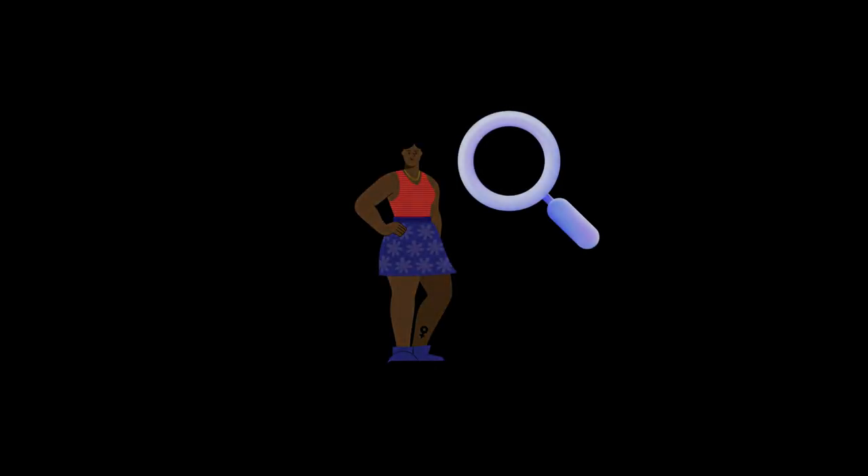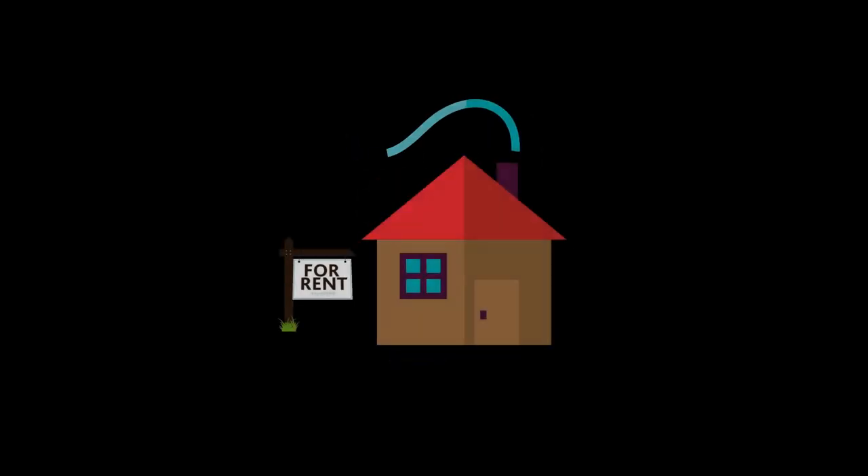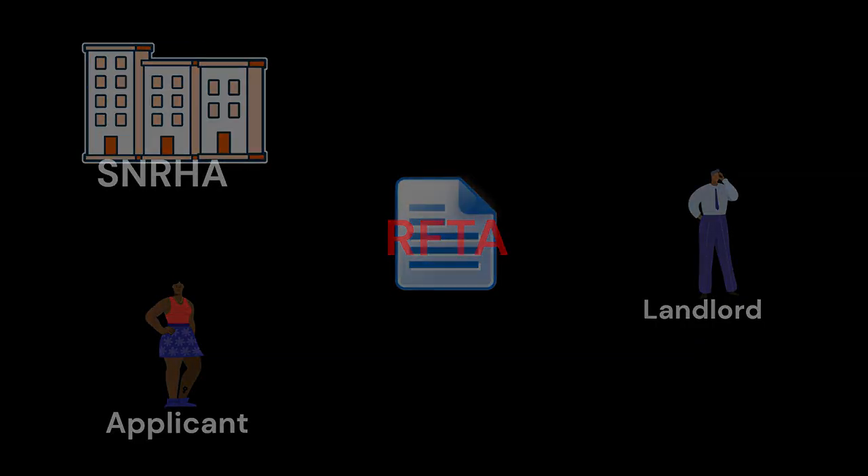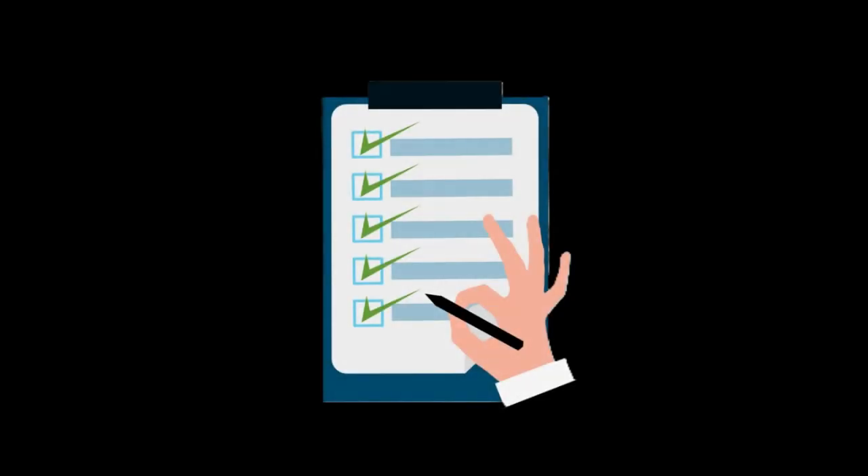Step 6: The Applicant Finds a Rental Unit. Next, the request for tenancy approval must be completed. All parties, including the landlord, applicant, and SNRHA must complete the RFTA workflow in RentCafe.